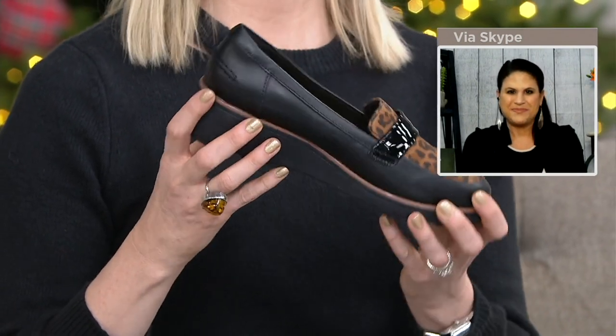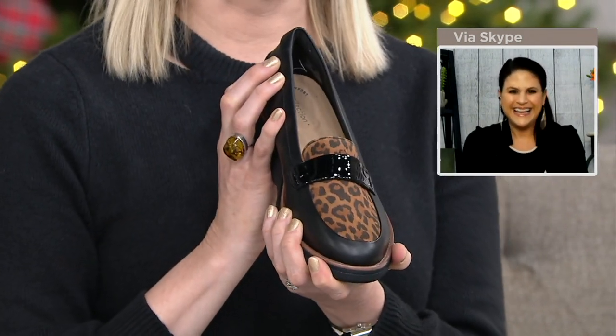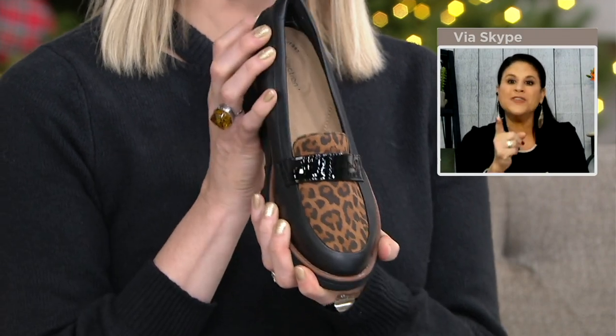Guess which one is the most popular so far? The one you're holding. Yes! It was our favorite too, so I'm not surprised. This to me is just the scene stealer right here. All the other ones are wonderful, but if you really want to go for it, it's definitely the Black Leopard.